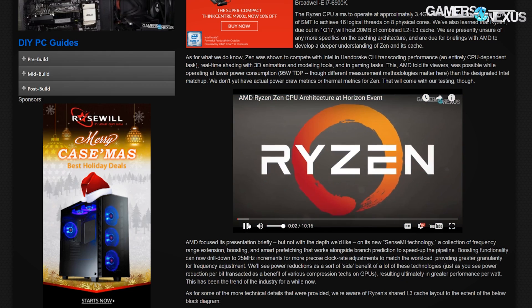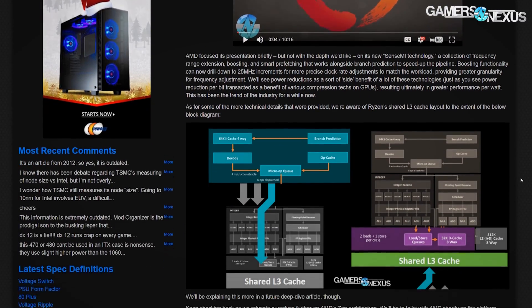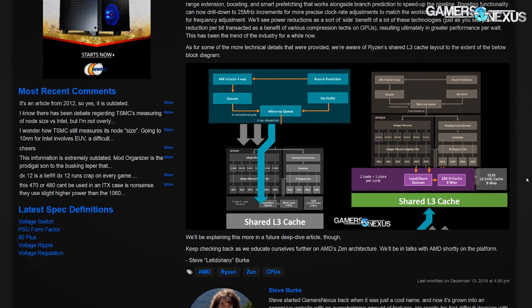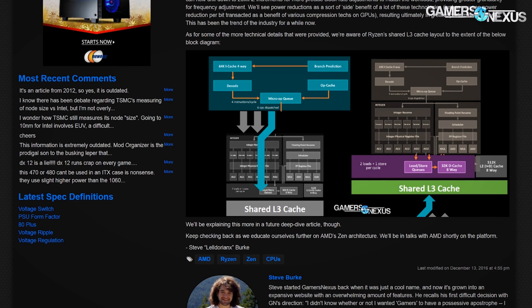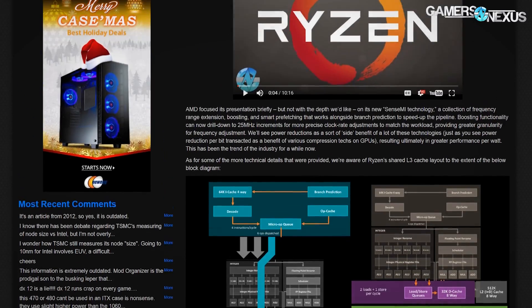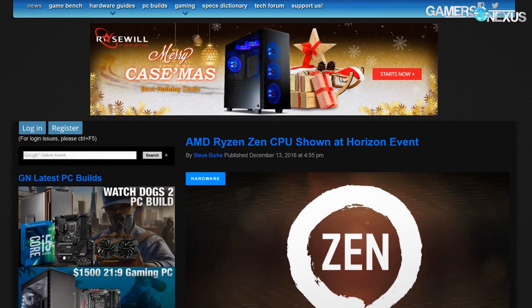Very quickly: AMD Ryzen, the Zen architecture update, was streamed this week. We have a separate video on it — go there if you want to learn more. It's an eight-core, 16-thread CPU at 3.4 GHz, put up against an i7-6900K Broadwell-E from Intel with mostly parity in performance, including some caching discussion.